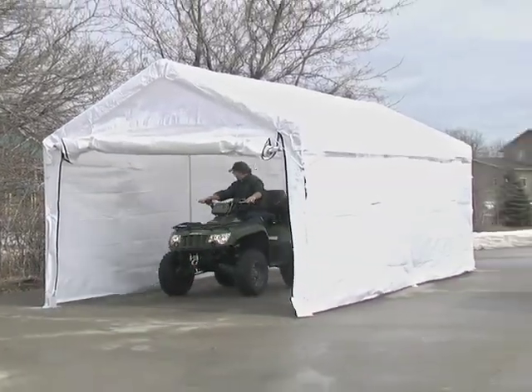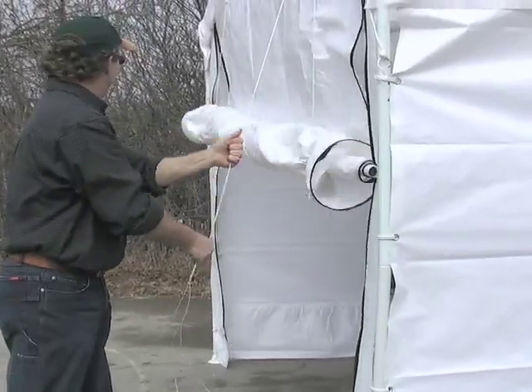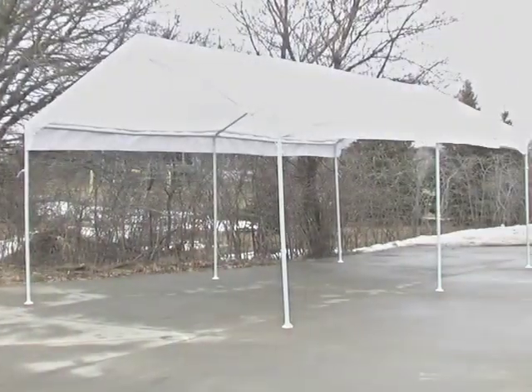Plenty of space: 200 square feet and 9 feet high. Easy to open with a fully operated roll-up door.